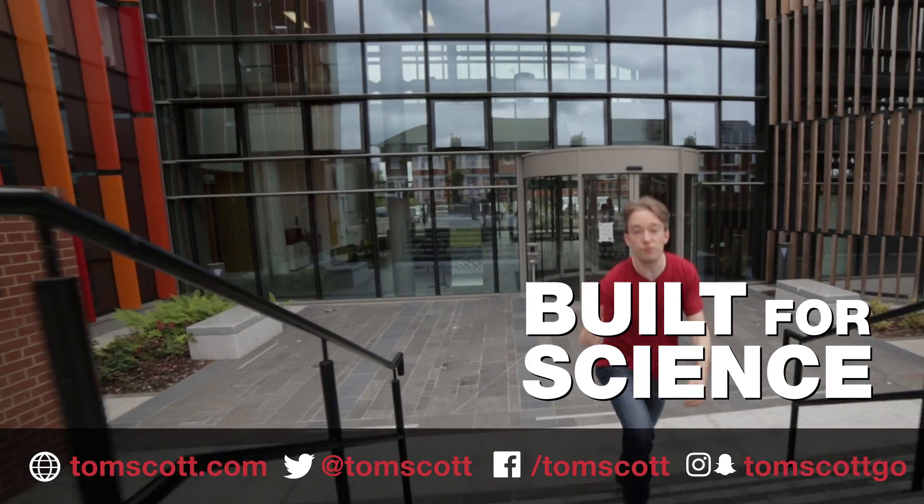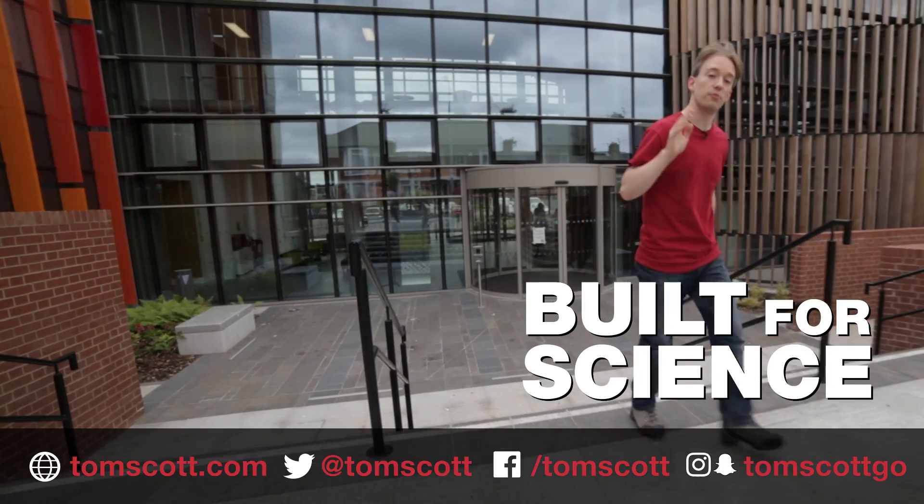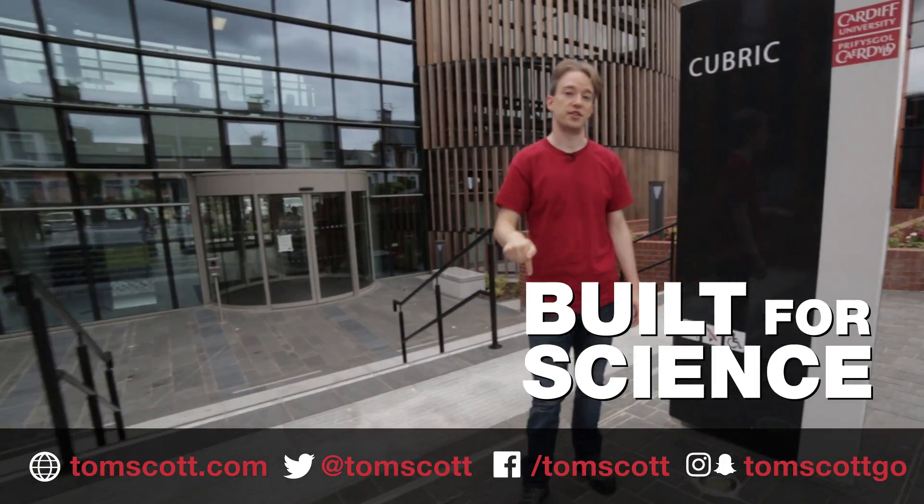Thank you very much to everyone at Kubrick at Cardiff University. If you want to know more, they have a YouTube channel you can check out, or there's a link in the description.